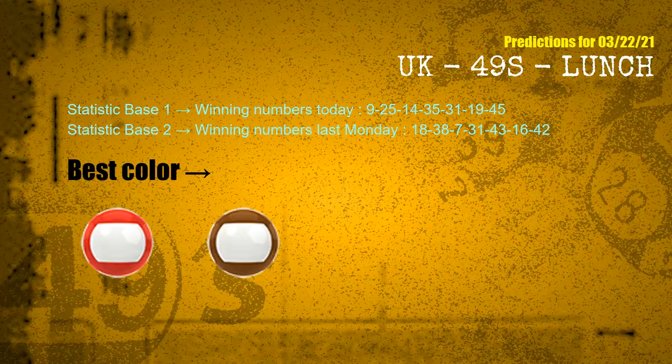According to the statistics above, with winning numbers today 09, 25, 14, 35, 31, 19, 45 and winning numbers last Monday 18, 38, 07, 31, 43, 16, 42 — the most frequent following colors are red and brown.